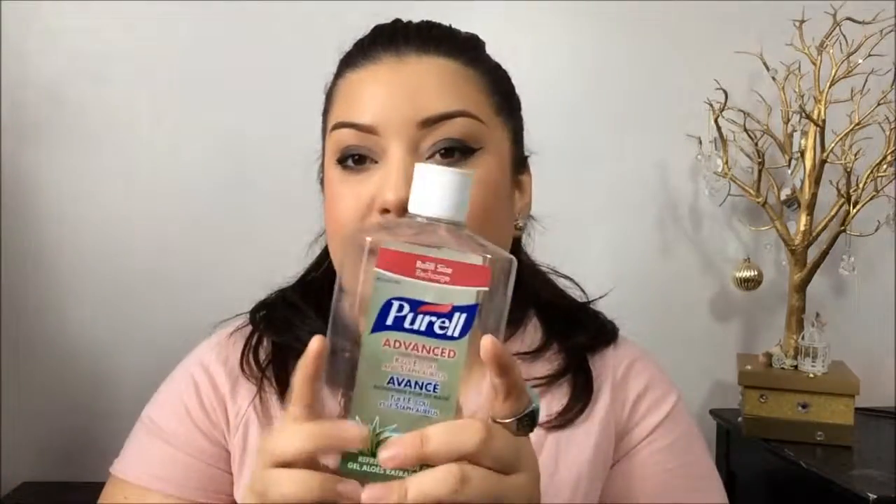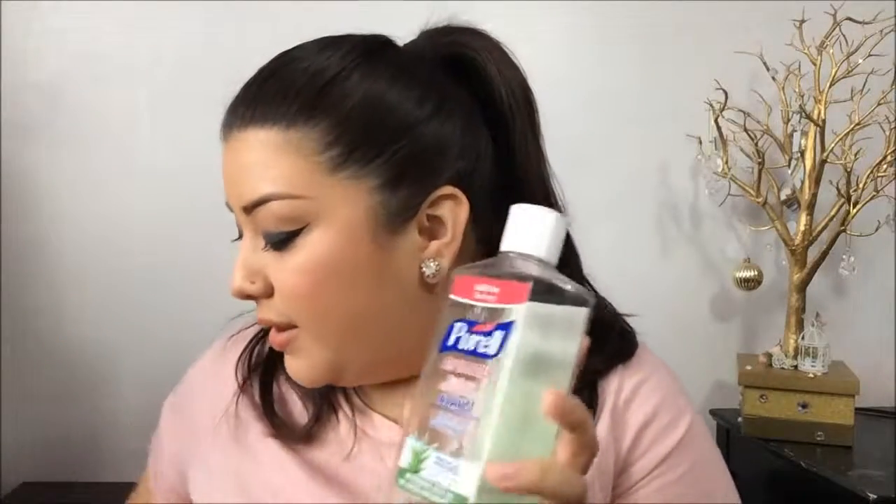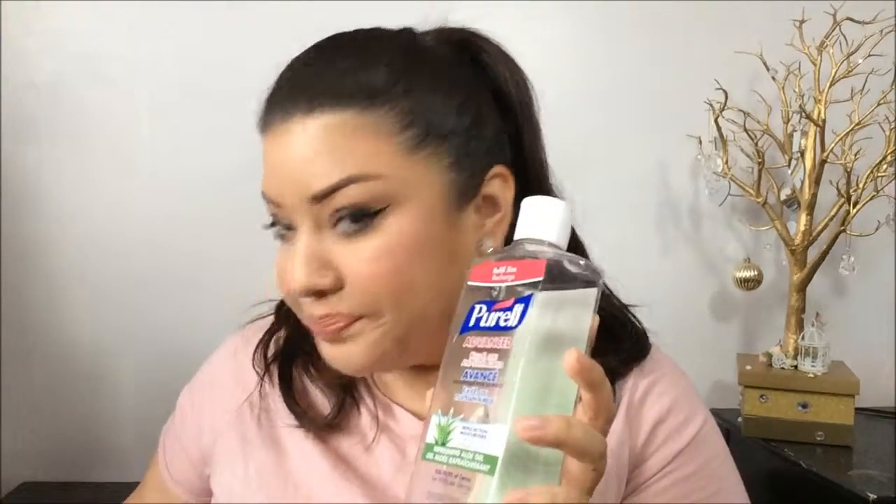The last miscellaneous product is the Purell Advanced Hand Sanitizer Refreshing Aloe Gel. I've already repurchased this. This is my favorite — I love hand sanitizer, I have a bunch of them everywhere. It's quick, it does what I need it to do, and I refill everything so I had to get the refill size. I already killed that one.